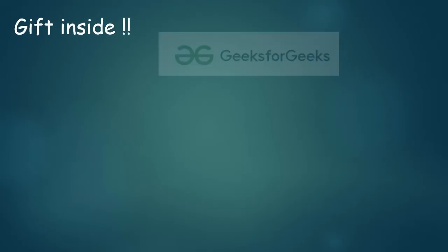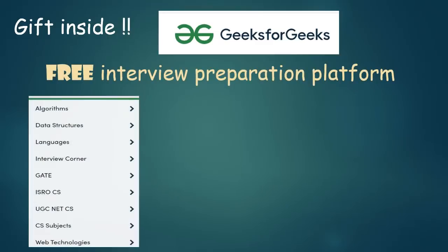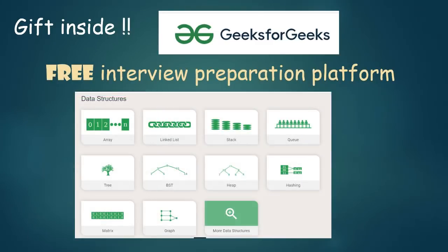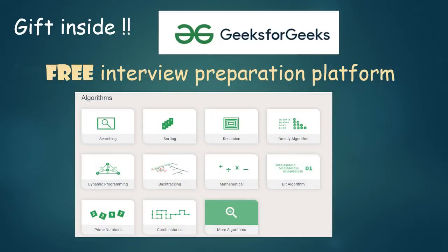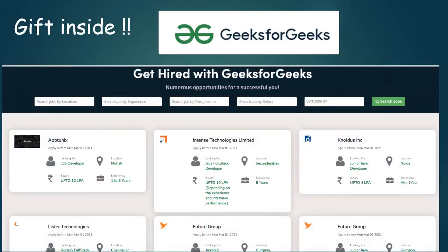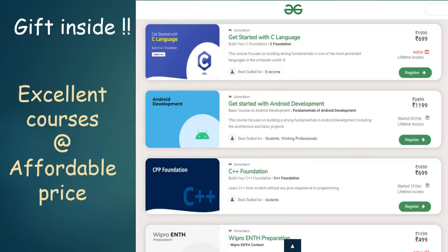The problems in this video are suggested by GeeksforGeeks as frequently asked interview puzzles and riddles — India's largest free-of-cost interview preparation platform for IT companies. They have a huge database of all company-specific questions and answers. You can also apply for your dream jobs on their job portal, and if you want to build strong programming or IT skills, you can purchase a suitable paid course at a very affordable price. All the details are in the video description, except for the coupon code which is hidden inside the riddles.